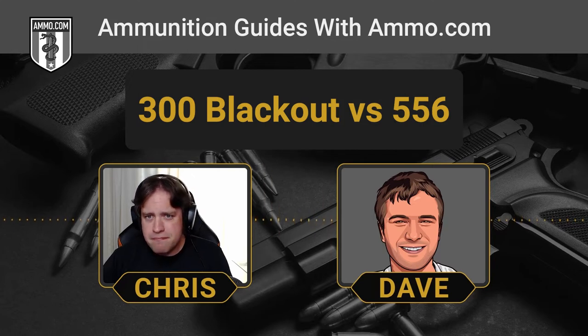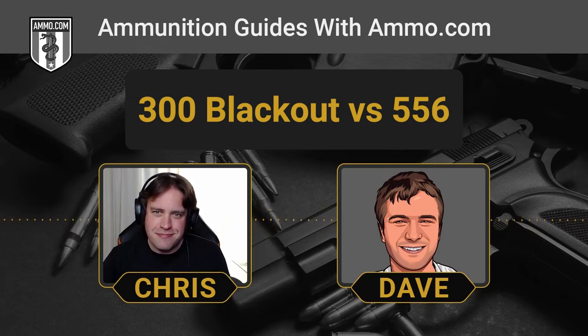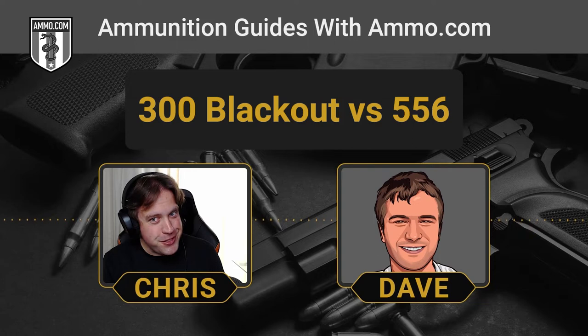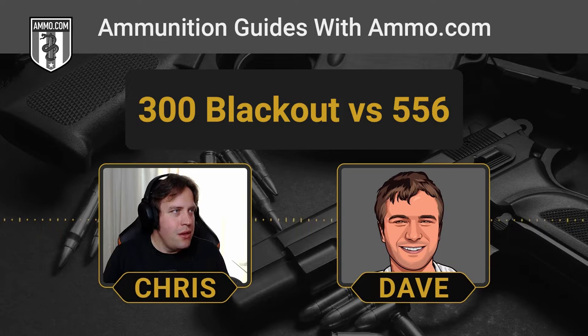The 22 LR almost doesn't feel like it counts, but as far as centerfire cartridges go, the 300 Blackout is probably the most successful. So many new rounds get introduced each year — it's like betting on horses wondering which ones will succeed. The 300 Blackout is fairly recent; I guessed 2007 but it was actually approved by SAAMI on January 17th, 2011, so it's still a baby in cartridge terms.